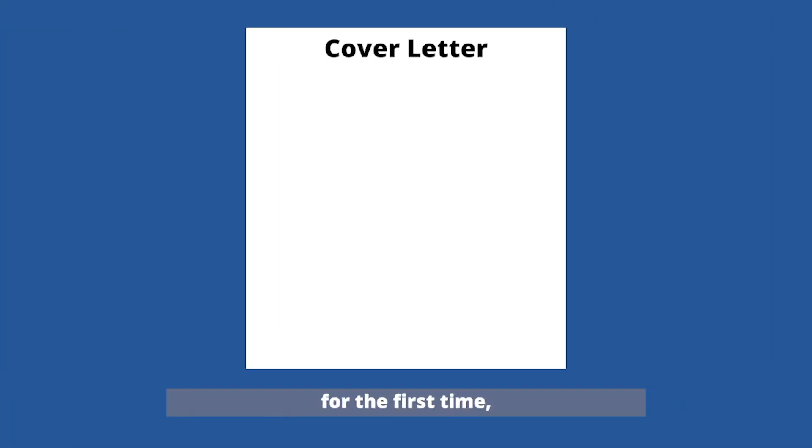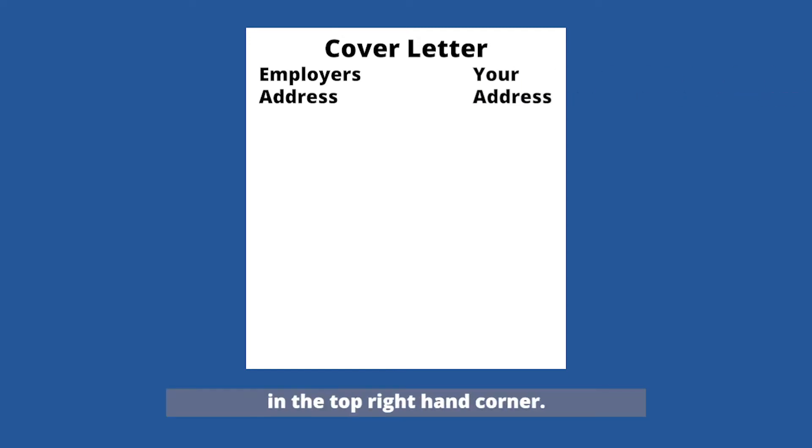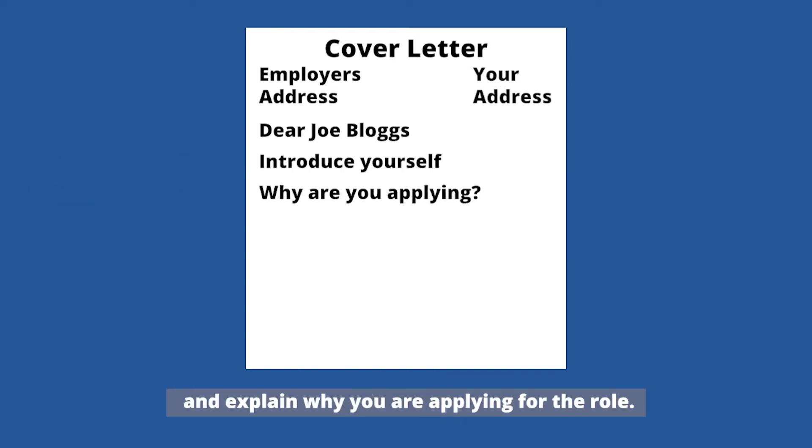If you're writing a cover letter for the first time, figuring out how to lay it out can be daunting. Put the employer's address in the top left-hand corner and your address in the top right-hand corner. If you know the name of the person reading your cover letter, include it — for example, 'Dear Joe Bloggs.' If not, use something like 'Dear Hiring Manager.' In the first section, introduce yourself, explain why you're applying for the role, state where you saw the job advertised, and explain why you're interested.